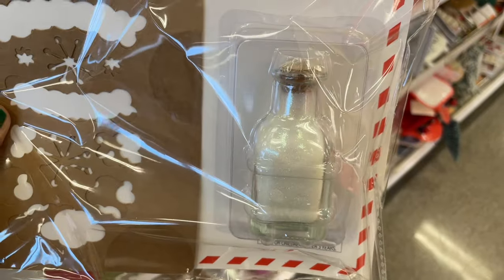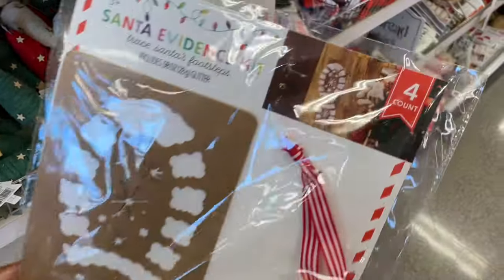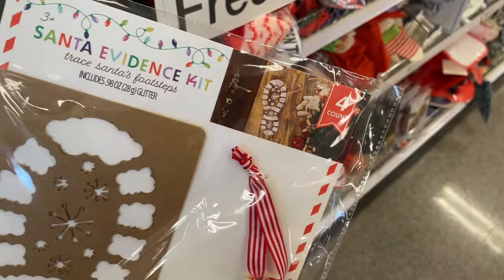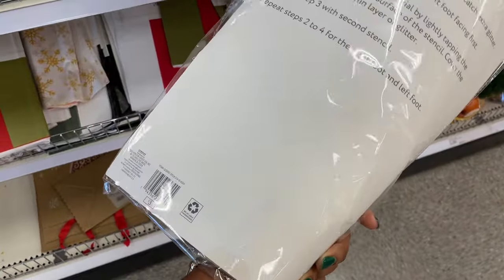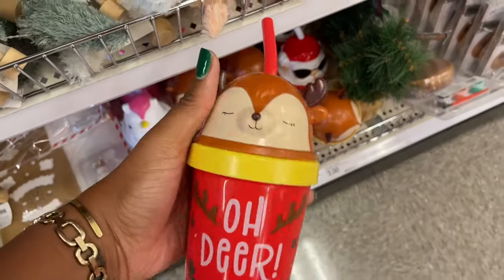They give you the snow or glitter or whatever, and then the footprint, and you go ahead and make the dust thing the night before — like by the Christmas tree or by the fireplace. Really fun for the kids and this is three dollars. Oh look, we've got some Christmas snack cups, you guys!